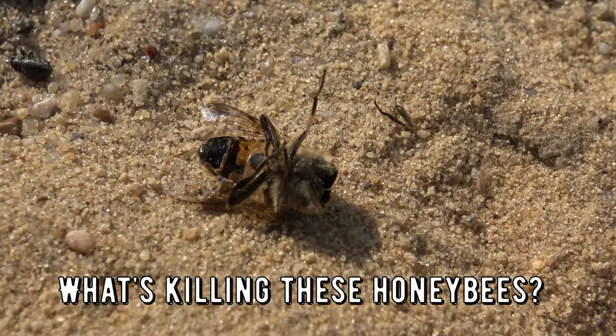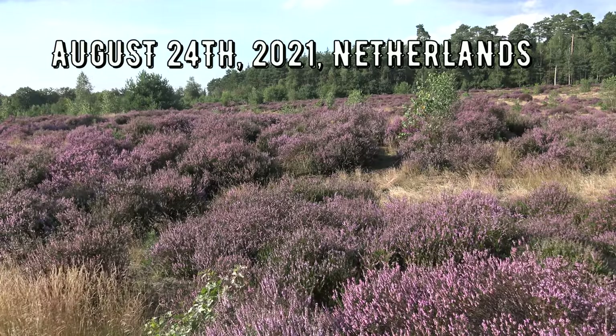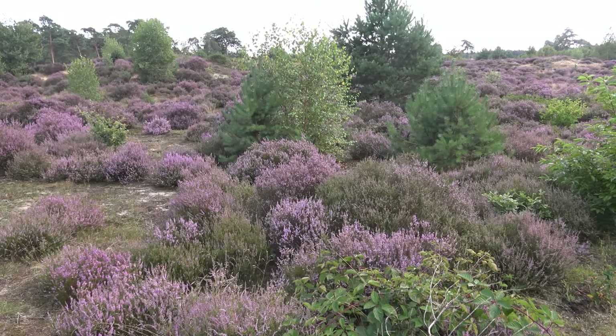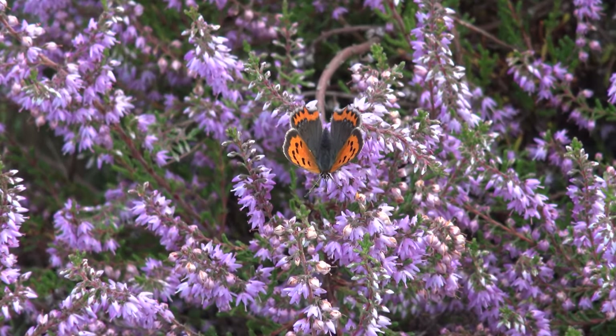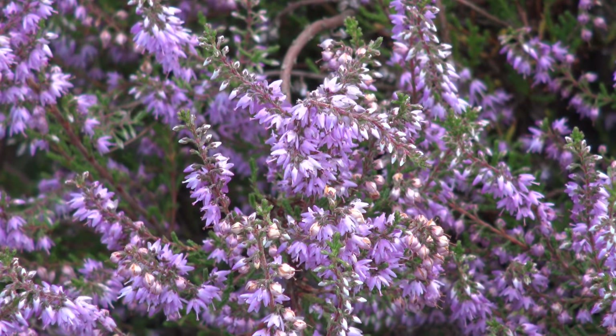Guys, who murdered the bees? We have a murder mystery. 24th of August, the Netherlands, 2021. It is late summer and the fields of heather are blooming, turning the landscape beautifully purple. For pollinators it is great news, as the blooming fields of heather attract all sorts of insects.